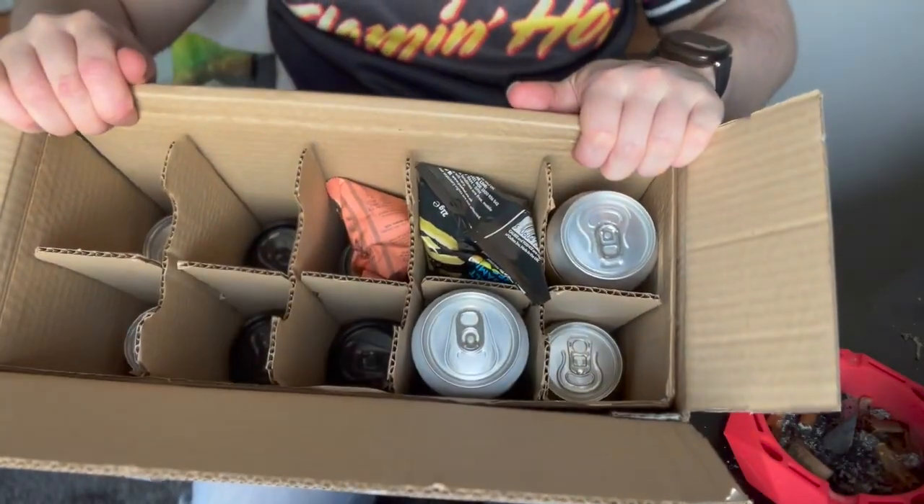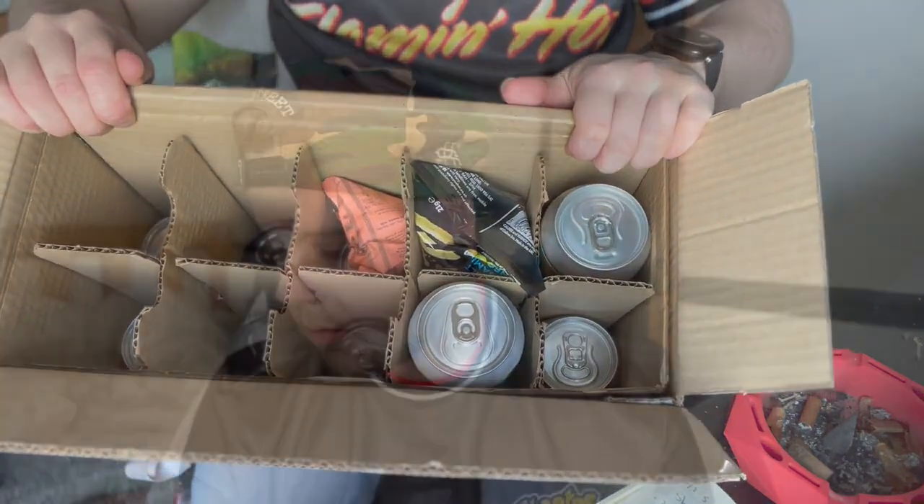So I'll give you the top down like I always do. Looking like that from the top there. I'm going to pull the snacks out first just because they're on top this month.